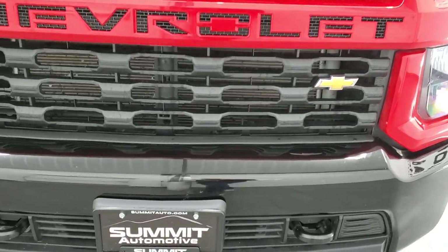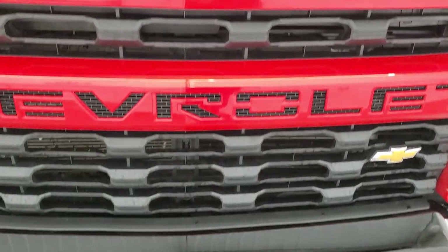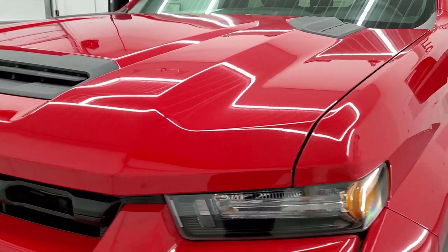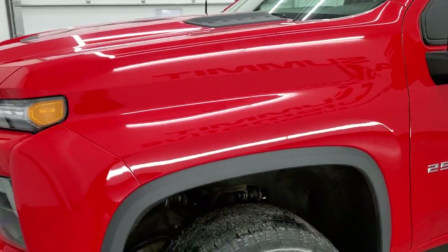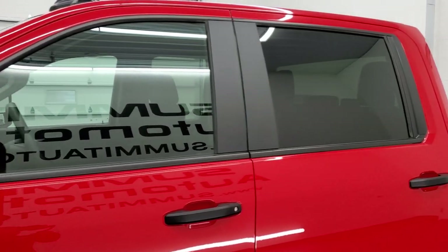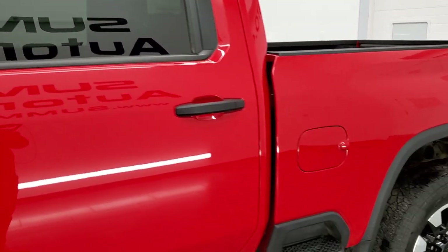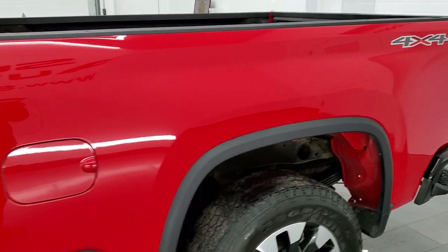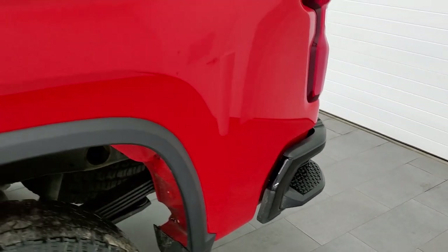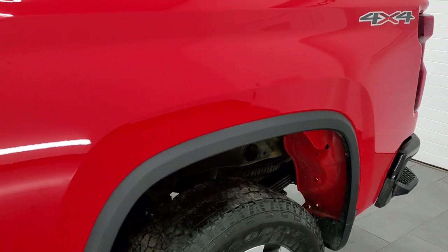We're going to go all the way around on this truck, start it up, take a look under the hood, and go inside of the truck as well. Red hot is the color, and we shoot all of our videos in 1080p, 60 frames per second. If you have HD capabilities on your computer, tablet, smartphone, or television, I highly recommend turning them on right now because it is your best way to check out the quality, condition, and options of the truck before seeing it in person.